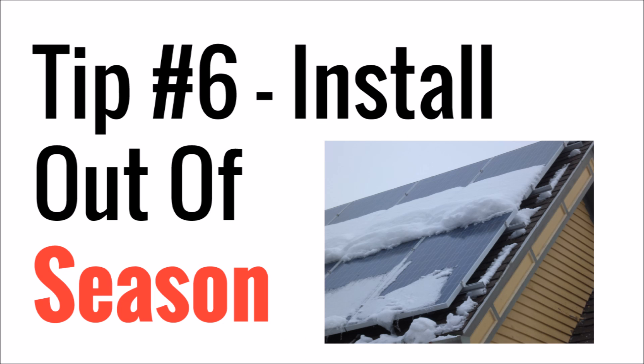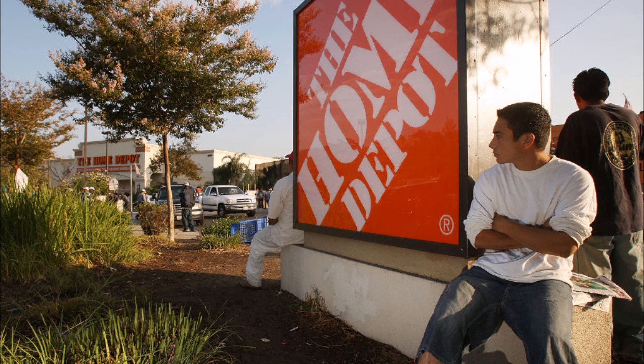Last but not least, install your system out of season — in other words, don't install it in the spring or summer. The solar industry is very seasonal, so there are a lot of construction crews that install these all spring and all summer and then they taper out and do nothing in the fall or winter. You might have seen unemployed workers outside of a hardware store before looking for odd jobs — that happens a lot with the construction industry when it slows down.